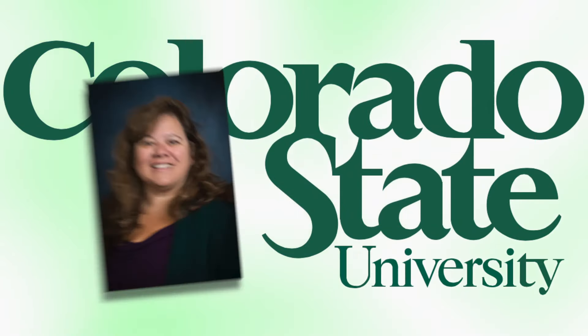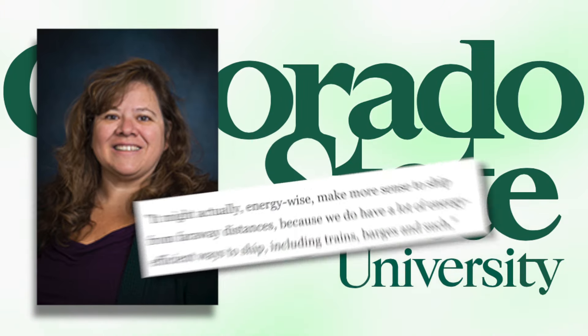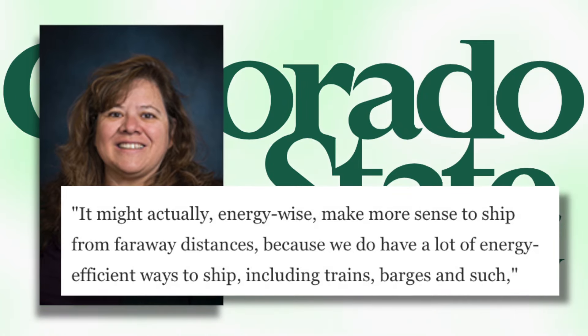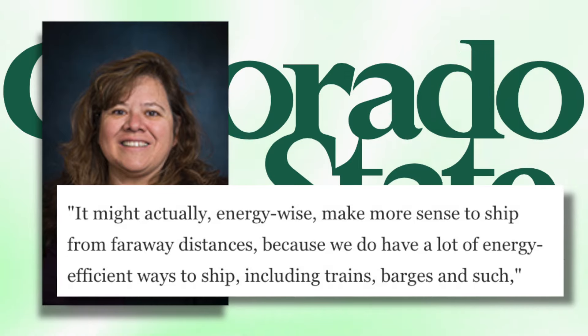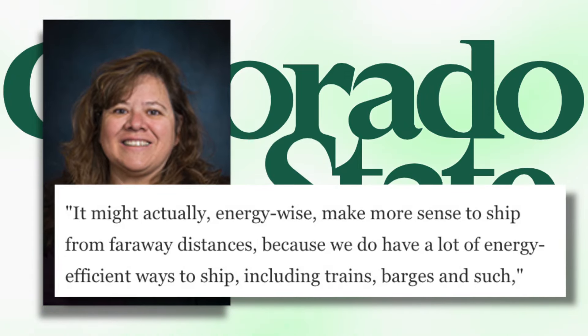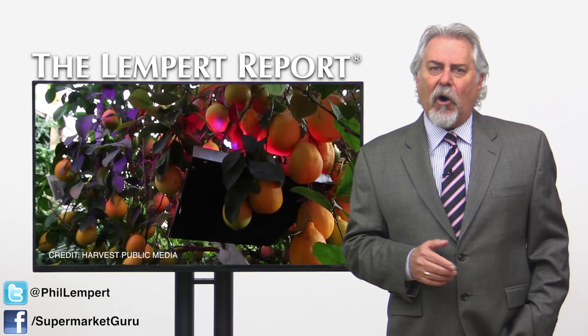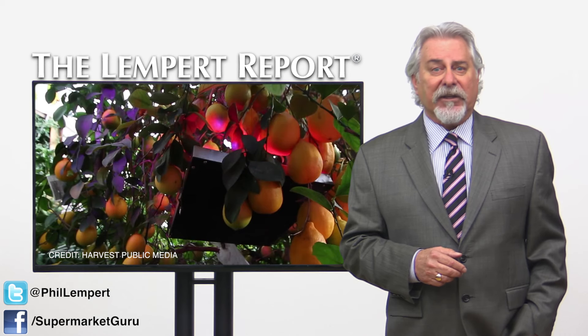One student, Dawn Thilmany at Colorado State University, has some answers. She says that it might actually make more sense energy-wise to ship from faraway distances because we do have energy-efficient ways to ship, including trains, barges, and such. But cut out those carbon-rich heat sources, and growing local greens in greenhouses starts to make sense.